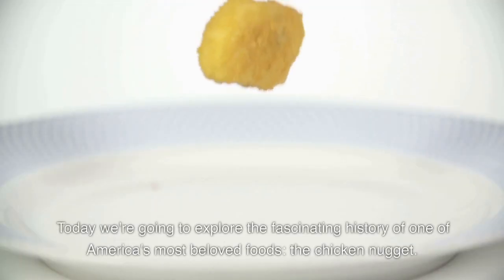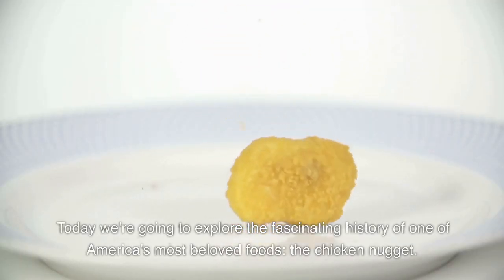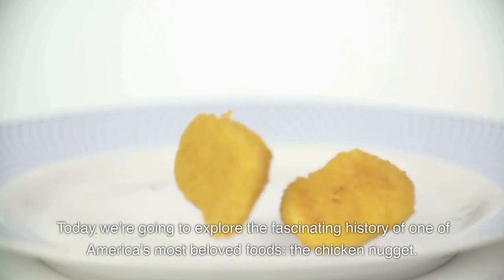Hello everyone. Today we're going to explore the fascinating history of one of America's most beloved foods, the chicken nugget.